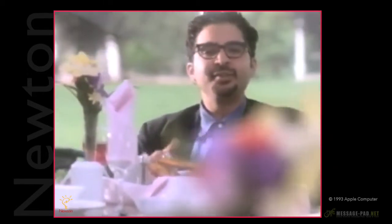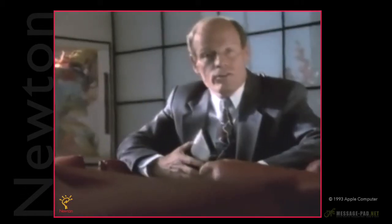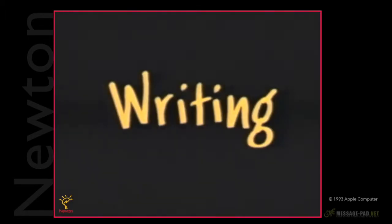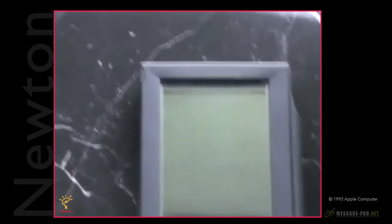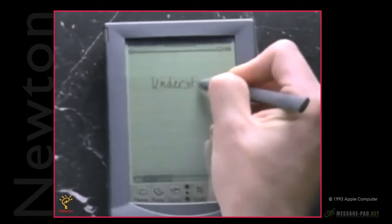What's incredible is that Newton actually learns how you write. As you use Newton, it learns and adapts to your personal style. The result is that your Newton will fine-tune itself to your handwriting better than anyone else's. One of the key things about Newton is that it looks to recognize entire words instead of individual characters. Because it's looking for words as opposed to letters, it's important to write neatly and not pause in the middle of a word.